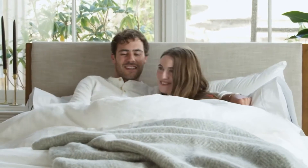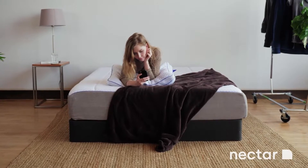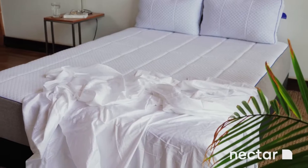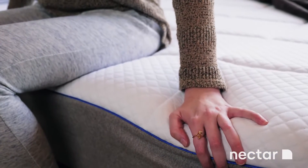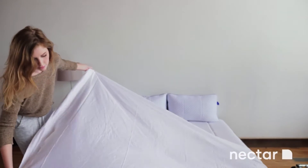Nectar mattresses come with a 365-night sleep trial to make sure they are the right mattress for you, as well as a forever warranty that covers your mattress for as long as you own it. They also offer free delivery and returns, so there are no extra costs. It is best suited to people of larger build, as it may be too firm for those who weigh under 120 pounds, as you won't experience the sink you're likely looking for.